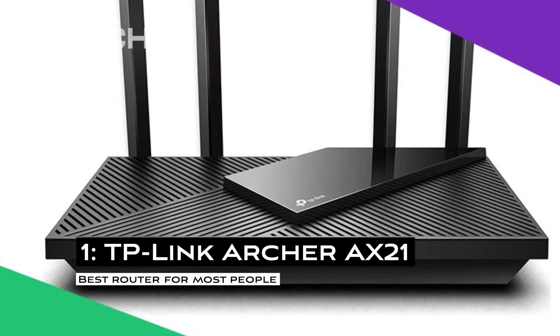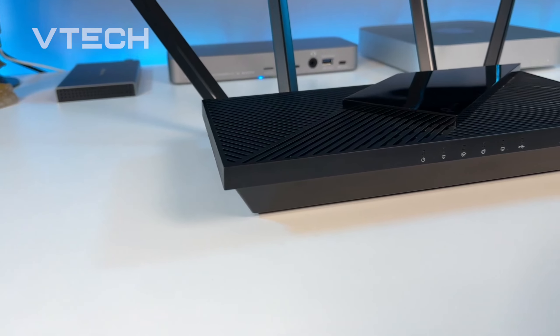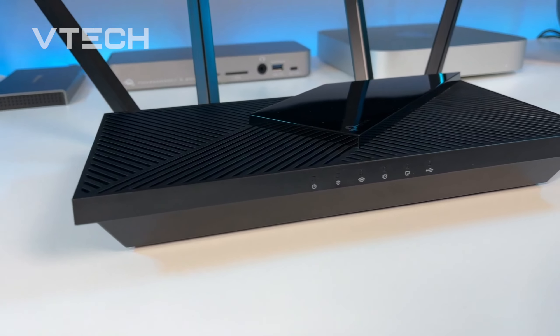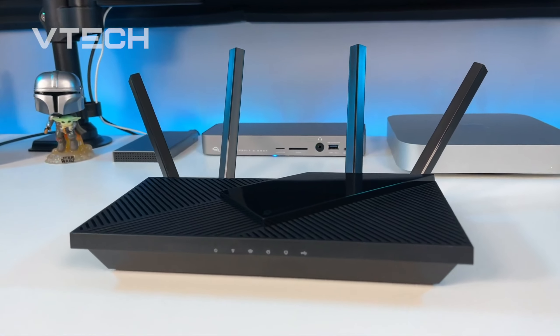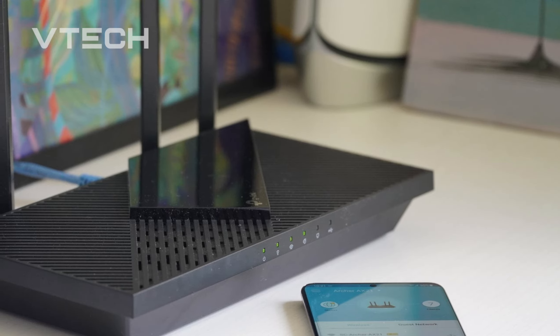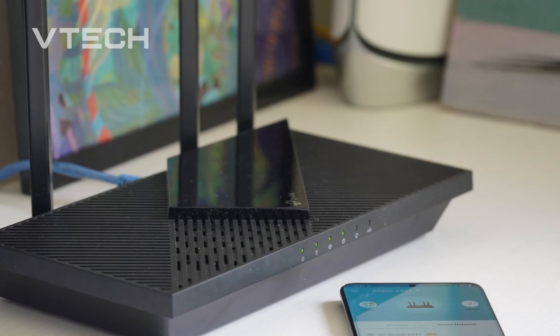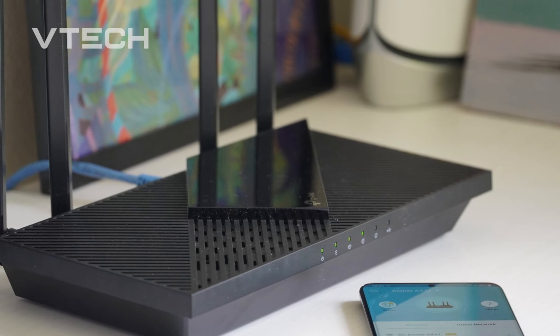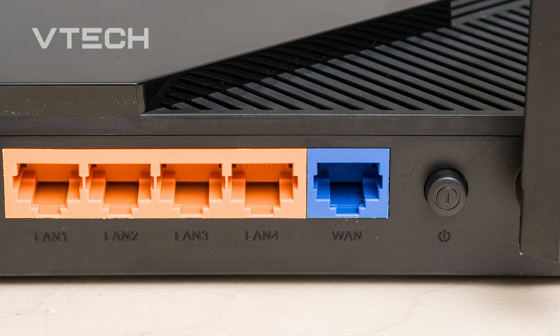Number 1: TP-Link Archer AX21. With its 5 GHz band, the entry-level dual-band Wi-Fi 6 router TP-Link Archer AX21 can reach up to 1,201 Mbps — 1.2 Gbps — at peak speed. It's not fancy, but in our tests, it provided almost perfect performance for small to medium-sized households.